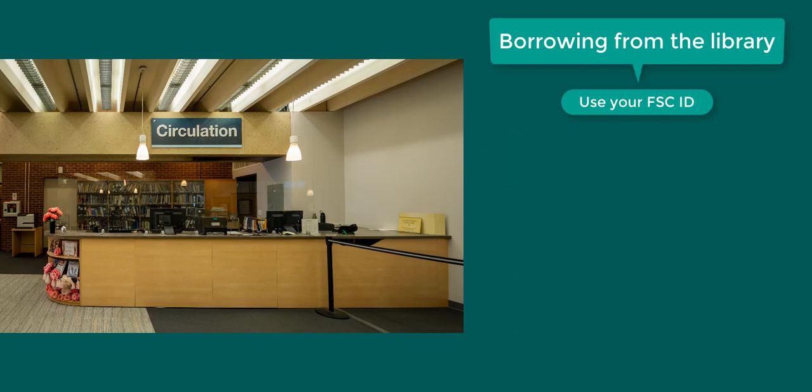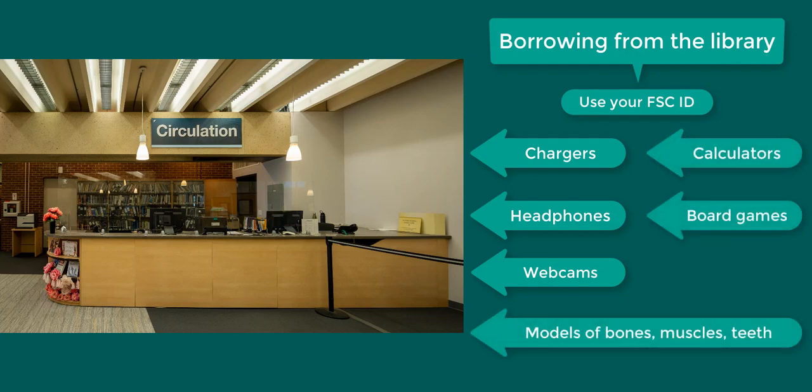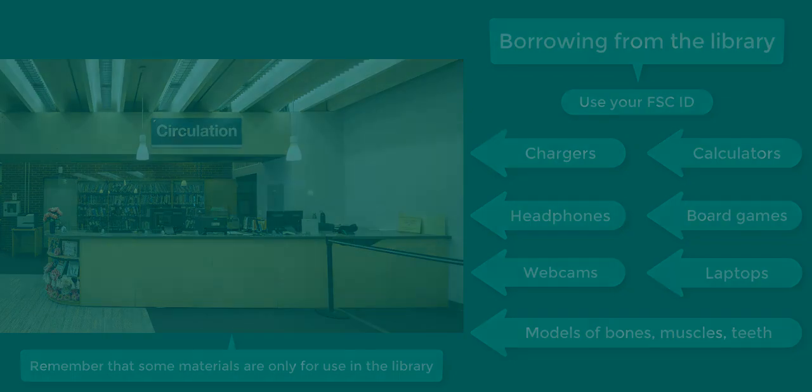Other materials you can borrow to use in the library include chargers, headphones, webcams, models of bones, muscles, and teeth, calculators, and board games. We also have several laptops that can be used anywhere on campus for four hours at a time.